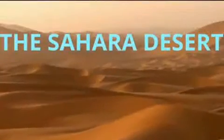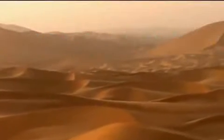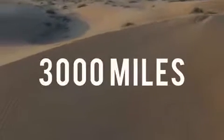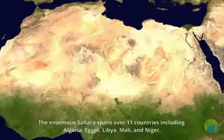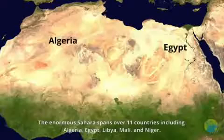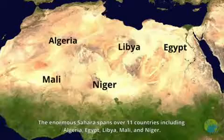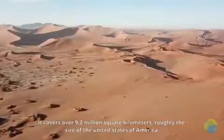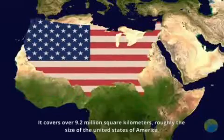The Sahara is the largest desert in the world, filling nearly all of northern Africa. It measures approximately 3,000 miles. The Sahara is bordered in the west by the Atlantic Ocean, in the north by the Atlas Mountains and the Mediterranean Sea, in the east by the Red Sea, and in the south by the Sahel.